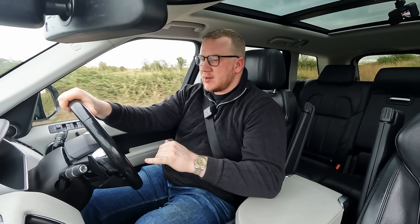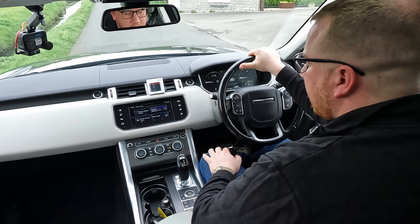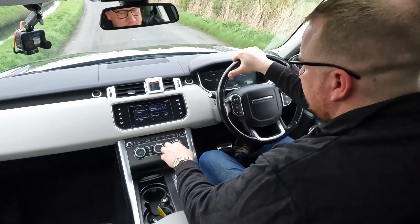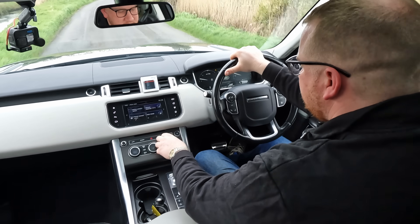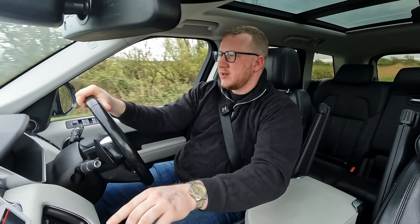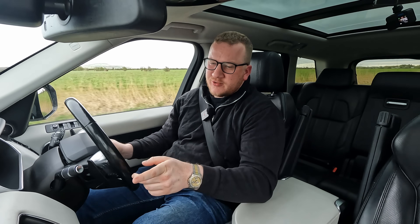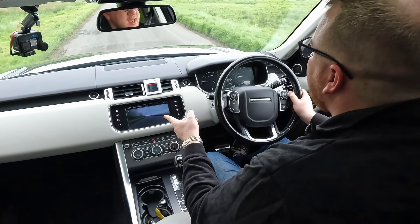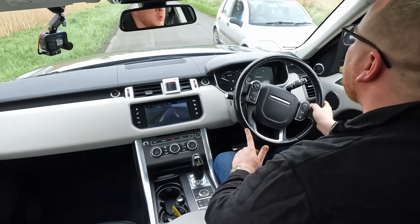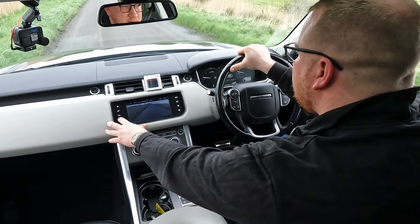We've got heated seats but no cooled seats, and navigation with a very nice modern display. Nice thing about these Range Rovers is the visibility — you're up nice and high, which is why a lot of people are drawn to them. You feel secure and safe, like the biggest thing on the road. We've got a Meridian sound system which I tested last night — very good. Physical dials for heating controls combined with the heated seat control is a nice touch, far simpler than navigating through the touchscreen.